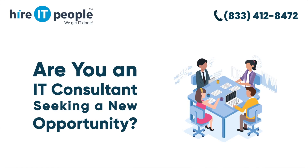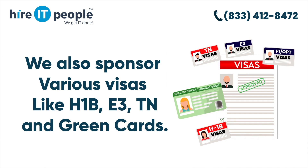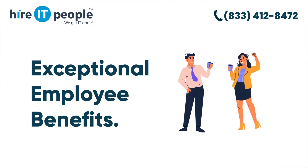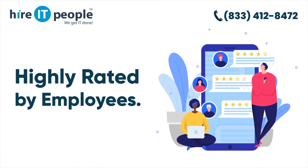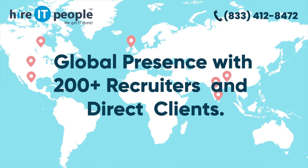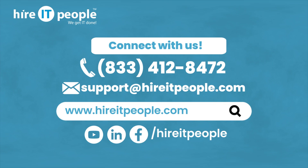Are you an IT consultant seeking a new opportunity? We offer job placement services for US citizens, green card holders, EADs, and visa holders. We also sponsor various work visas like H1B, E3, TN, and green cards. With 20-plus years of experience, exceptional employee benefits, global presence with 200-plus recruiters and direct clients — call us at 833-412-8472, email support@higheritpeople.com, or visit www.higheritpeople.com.